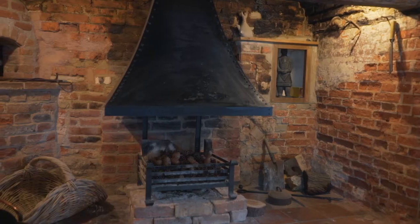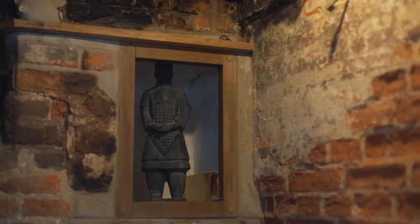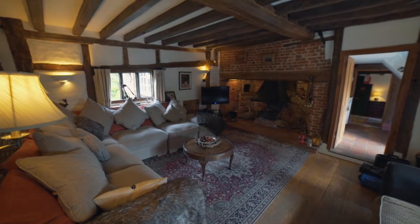We've got this fantastic Ingle Nook fireplace here forming part of the original bread oven, which dates back to the 1550s. Fantastic size, with lots of light thrown through here.